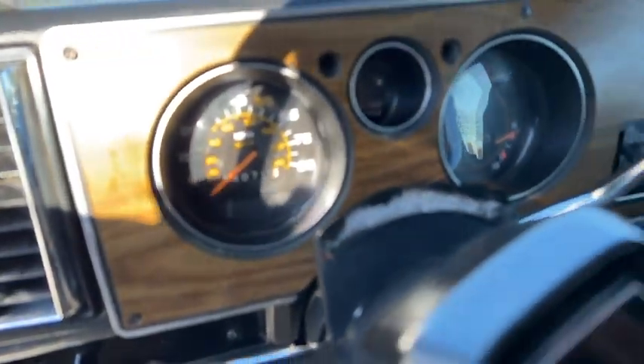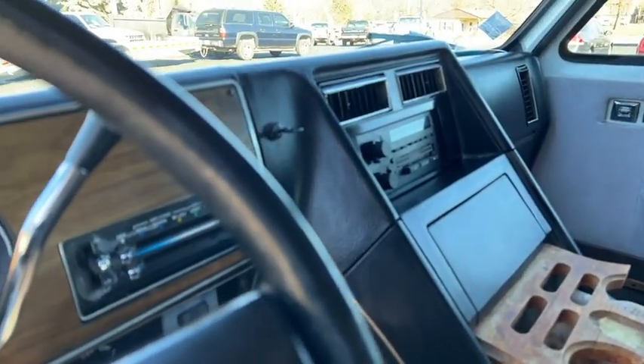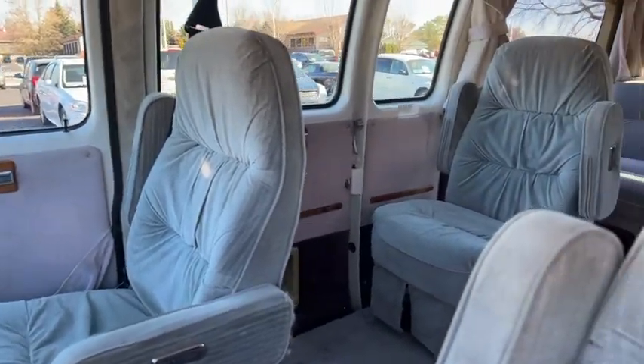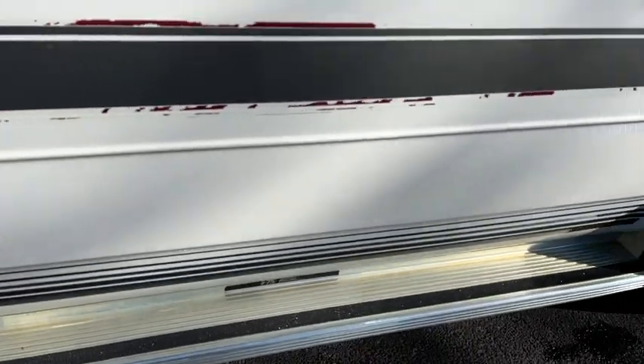The interior is in pretty nice shape still. It shows 94,071 on the odometer, but from the Carfax I believe that's 194,000. It has air and tilt, power windows and locks.